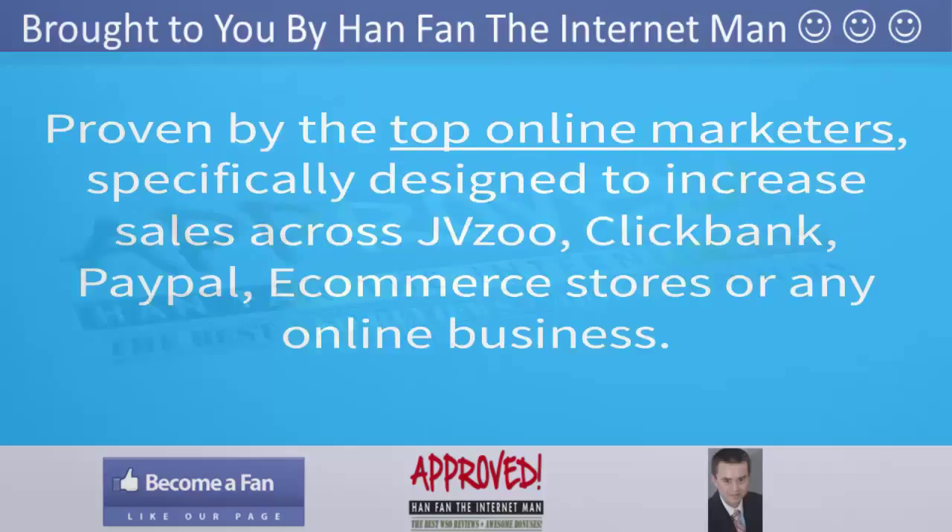Proven by the top online marketers, specifically designed to increase sales across JVZoo, Clickbank, PayPal, e-commerce stores, or any online business.